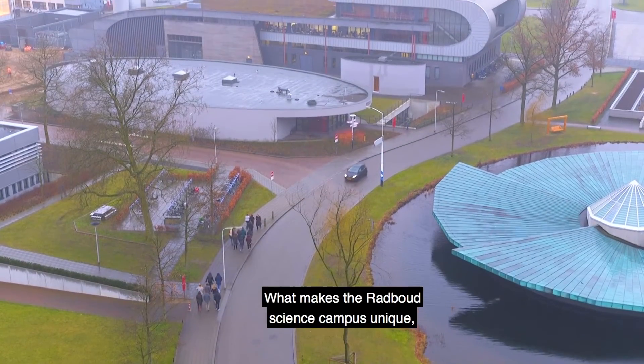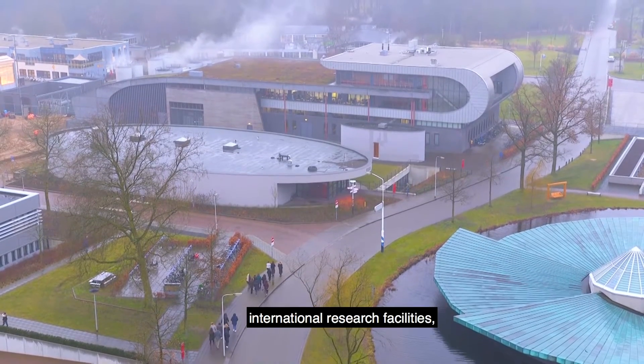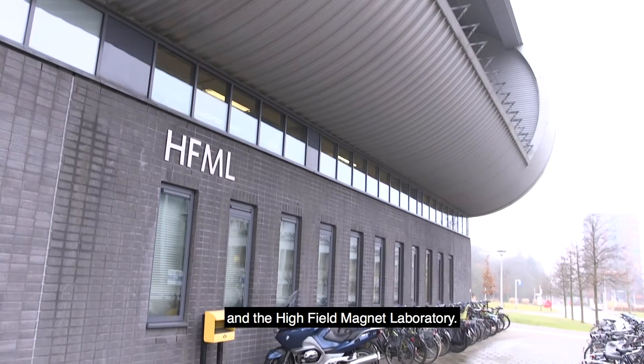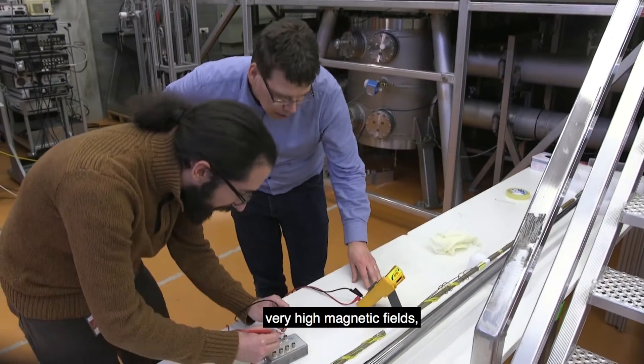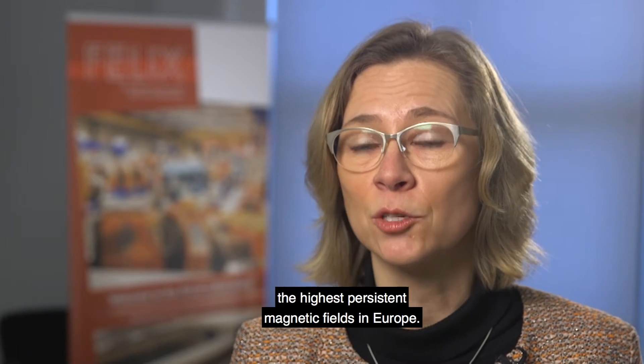What makes the Radboud Science Campus unique is the cluster of its two large-scale international research facilities: the Felix Laboratory and the High Field Magnet Laboratory. Felix and HFML provide opportunities for scientists to study matter at the extreme. Felix provides high-intensity tunable infrared radiation, and HFML generates very high magnetic fields — the highest persistent magnetic fields in Europe.